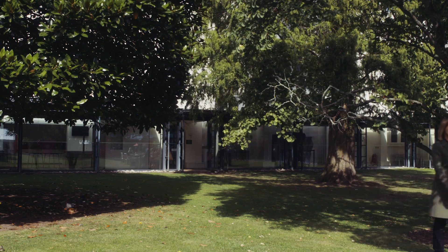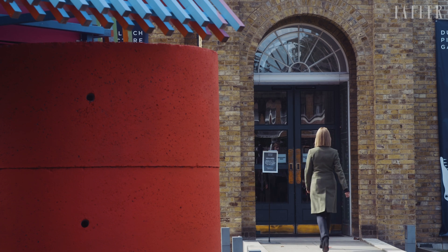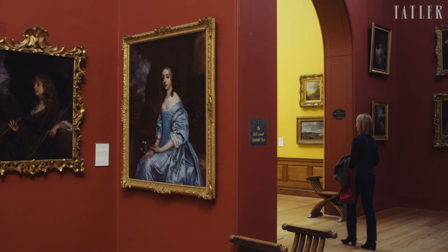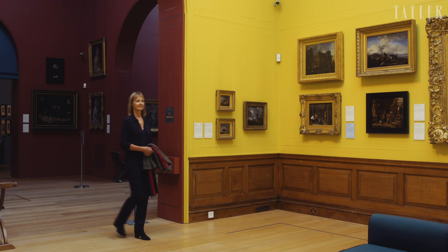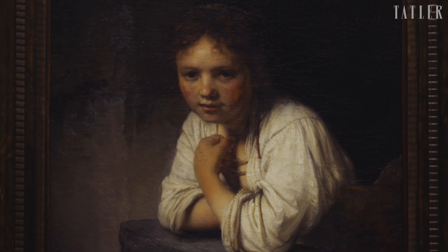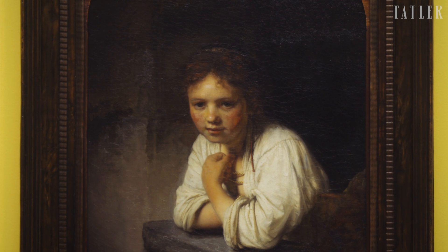Today I'm at Dulwich Picture Gallery ahead of their big exhibition, Rembrandt's Light, to celebrate the 350th anniversary of Rembrandt's death. This gallery is rather special because it was the first purpose-built art gallery in the world to open to the public, back at the very beginning of the 19th century. I'm going to take a closer look at this with Jennifer Scott, director of the gallery, who's going to tell me the story behind this wonderful place and explain what inspired this exhibition.